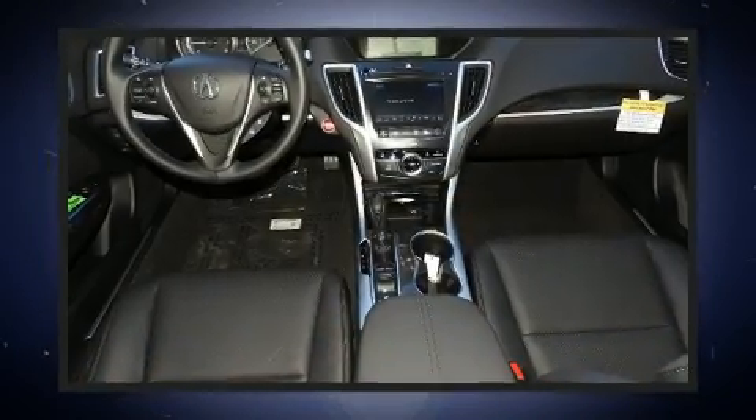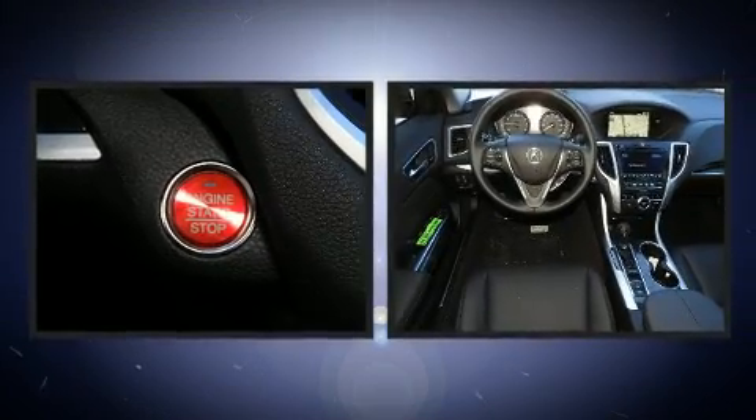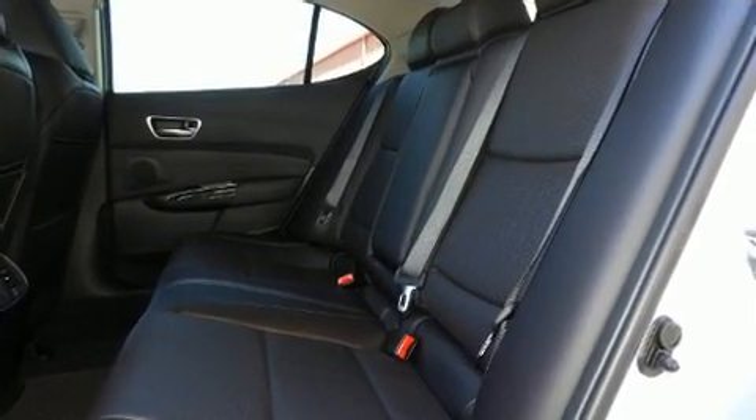Additional features include power door mirrors and heated door mirrors, lane departure warning, and power front seats. For drivers who enjoy the natural environment, a power moonroof allows an infusion of fresh air.